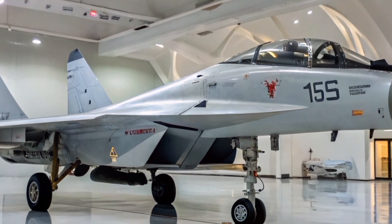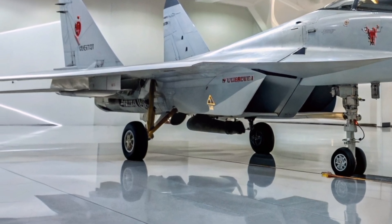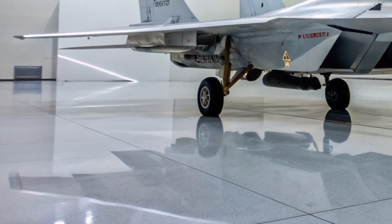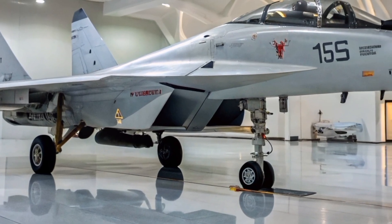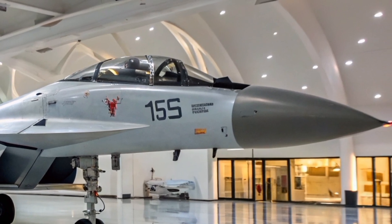The cockpit is modernized with three-color liquid crystal displays and a monochrome head-up display (HUD), providing pilots with enhanced situational awareness. The MiG-35 also includes a radar warning receiver, missile approach warning system, and laser warners, contributing to its self-protection capabilities.